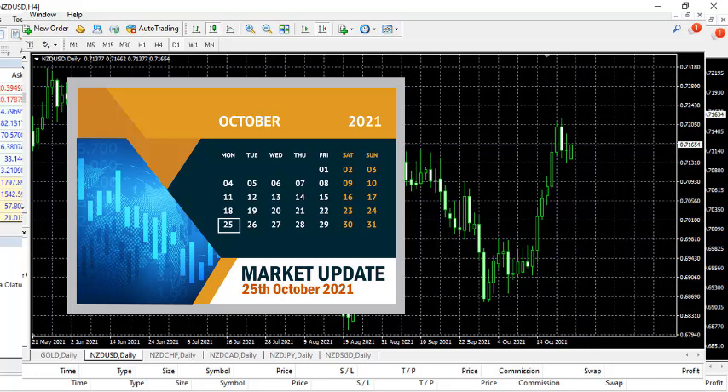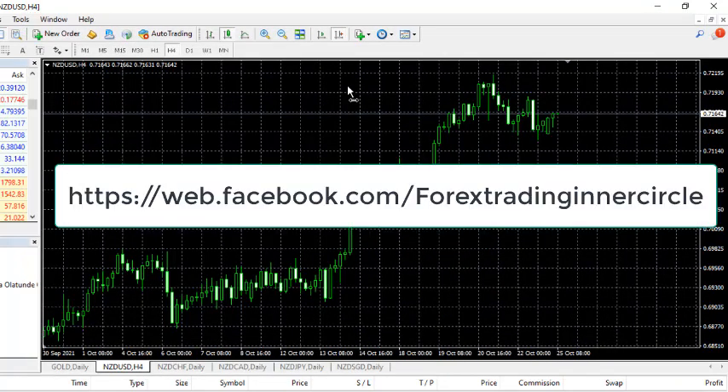Hello and welcome to another brand new week. Today is 25th of October 2021 — the year is moving fast and the market is also moving. On Saturday we did an orientation class for beginners and we launched the class on Facebook. You can access it for free online, just go to our Facebook page. The class has already been put there for you — you too can attend.